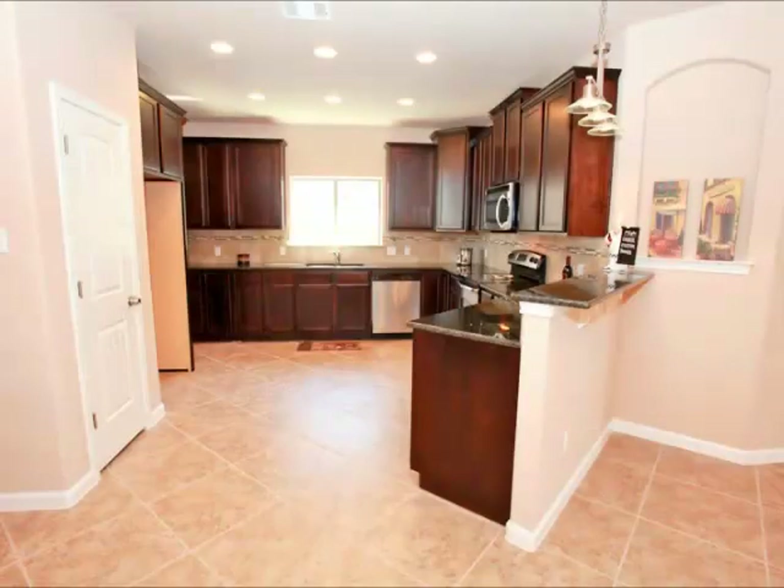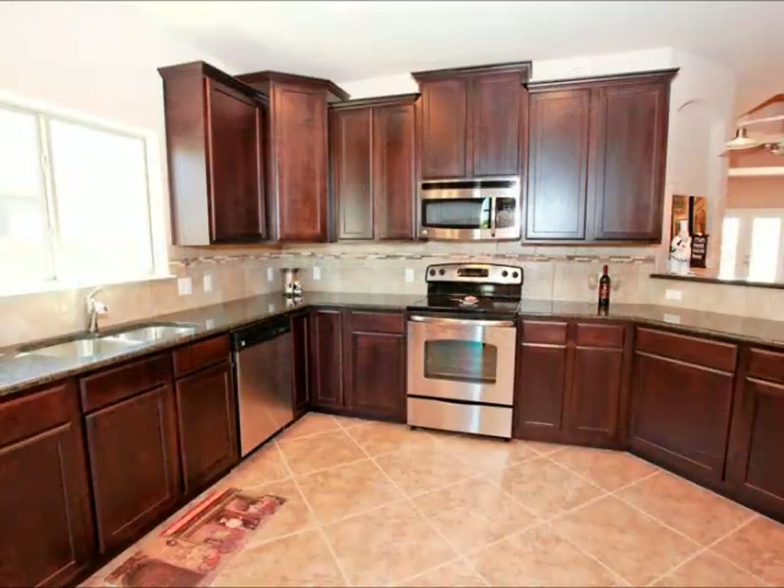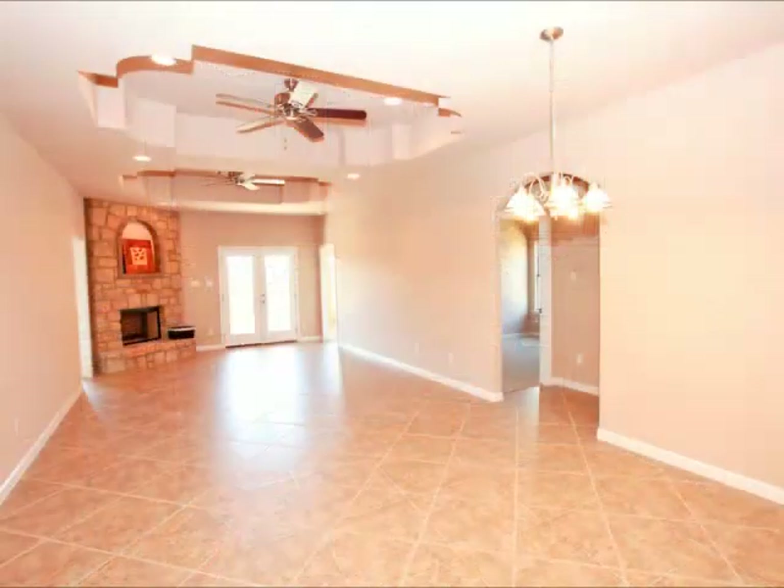The kitchen is open and bright. Sorry — when these pictures were taken, the sun was coming through that window pretty strongly. But notice the great cabinets, the granite counters. It's just a gorgeous kitchen, tiled throughout.